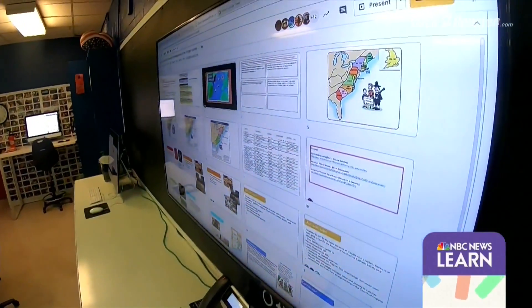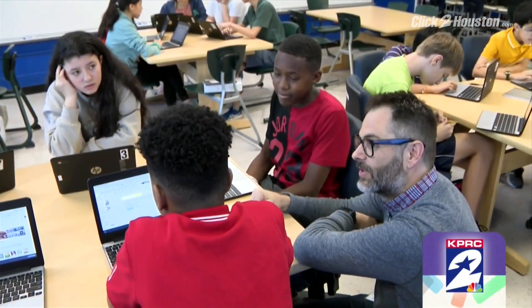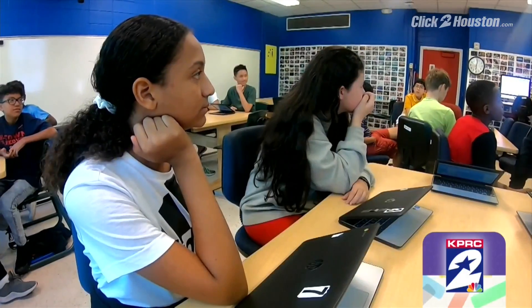Having the technology completely changes the entire dynamic of a classroom. I get to spend more face-to-face time with my kids individually than I've ever been able to do. On this day, they're working on a shared PowerPoint project, with each class editing, adding, and learning along the way.